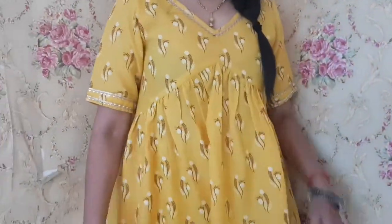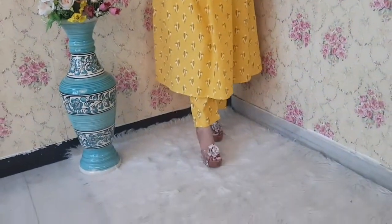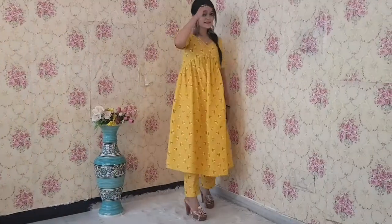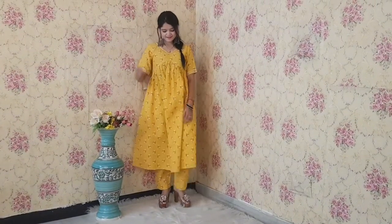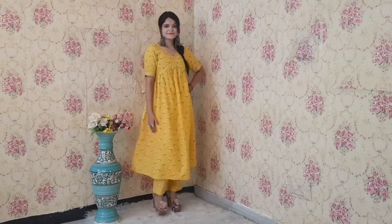Next one is this yellow colored kurta. You can see it's a very beautiful pattern, and with the golden color lace it has a little detailing. It comes with a pant set as well. Overall, this one is also for $9.99 only and it looks very beautiful and very comfortable.